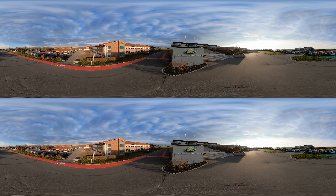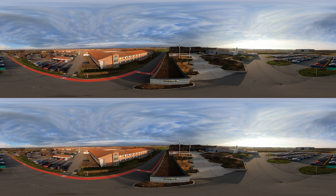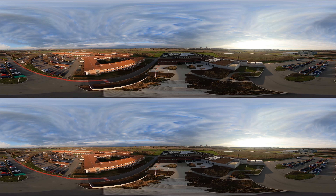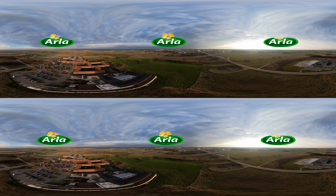That brings us to the end of our virtual tour. You have witnessed how the Arla Innovation team is developing, creating and refining our products at every step — how we ensure that we meet our high quality standards and how we are building towards a more sustainable future for our global consumers. We hope you have enjoyed the tour. Goodbye and thank you for visiting.